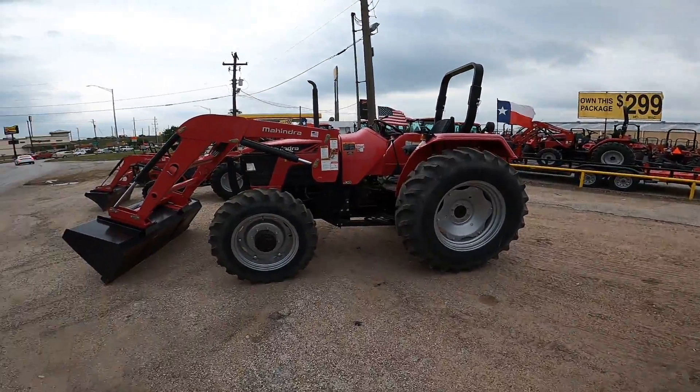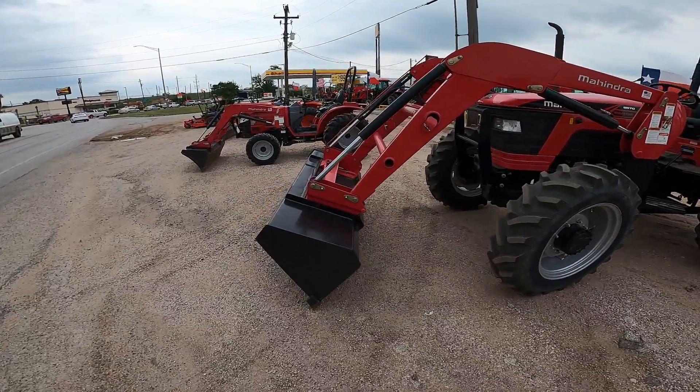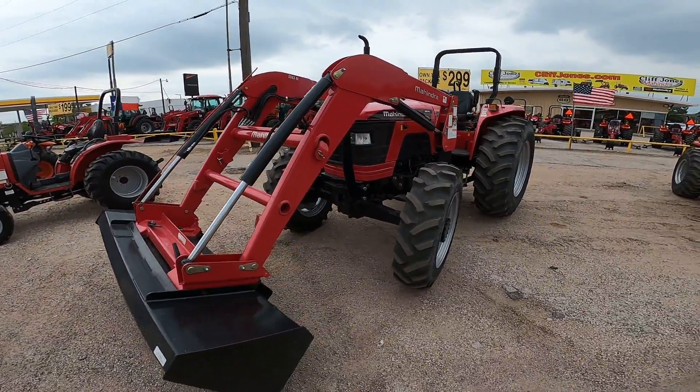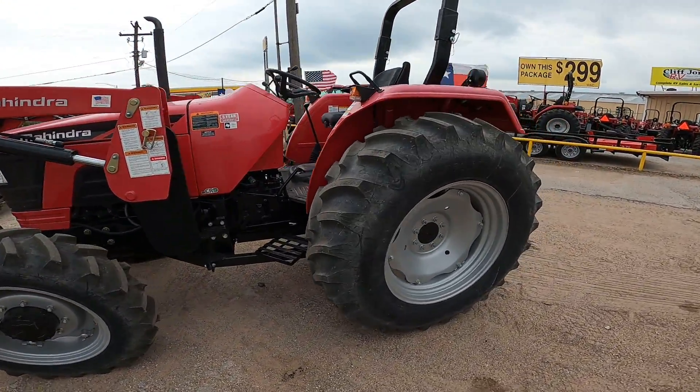Good afternoon, Ryan Niko from Cliff Jones Mahindra Tractor here in Sealy. I want to make this quick video to show you this awesome 2018 Mahindra 5570 four-wheel drive shuttle shift tractor. I believe that for what we have for pre-owned, this one will be the best fit for your needs.